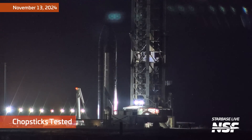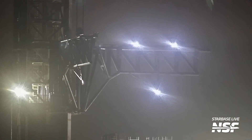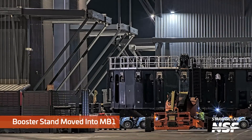Kicking it off with a little bit of chopstick testing here. You can see the chopsticks swinging around. Of course, you see the ship there on the side. Those lights are pretty bright, pointed towards the camera. A little foggy, misty, hazy out there as well.